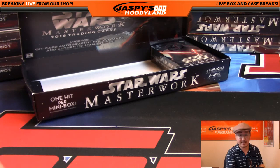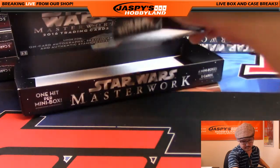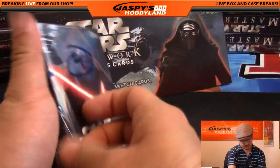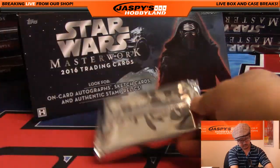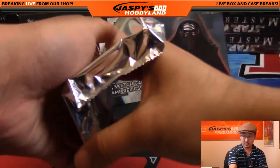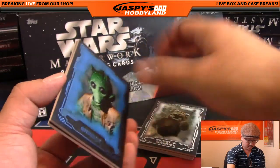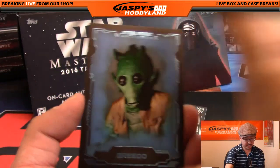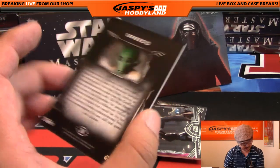And that's Ryan Santos, last spot mojo, with the last box. All right, good luck. There's Greedo — pulled his framed auto in the first case, still searching for the frame here in this case.